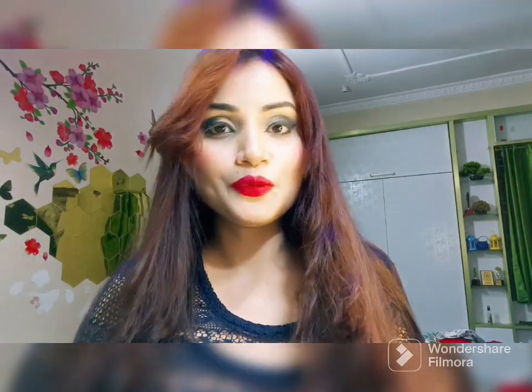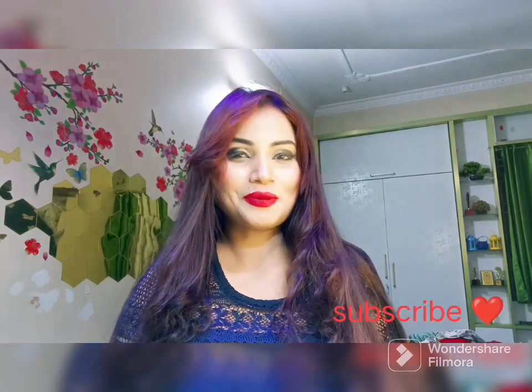Hey my beautiful people, how are you? Hope you all are doing good. Welcome back to my channel. If you are new to my channel, my name is Rajpal. I have made many videos about makeup, skin care, and hair care. Don't forget to subscribe to my channel.